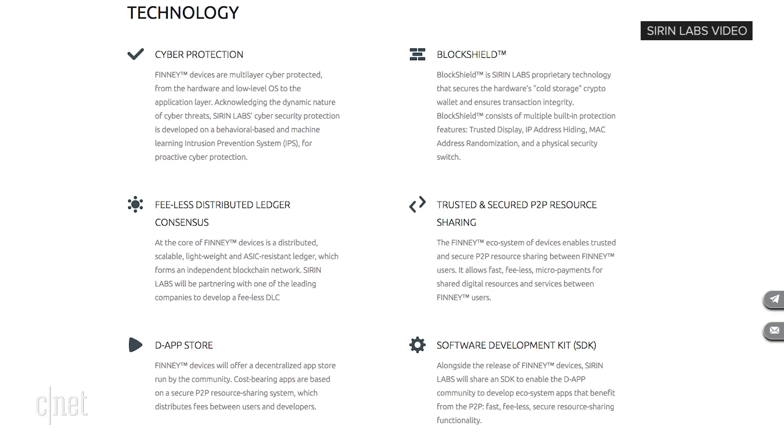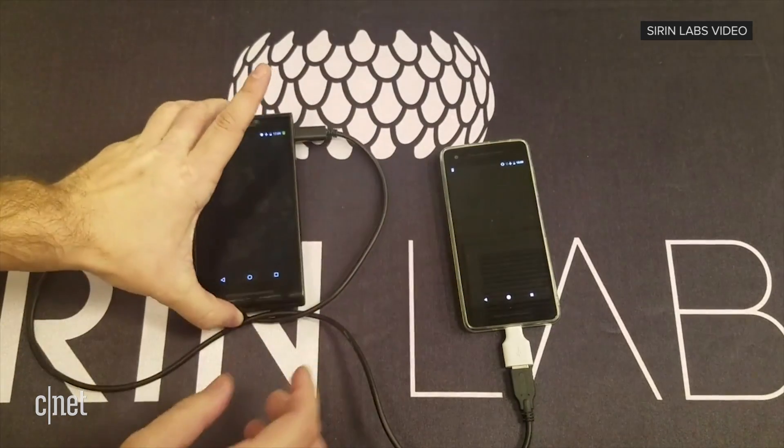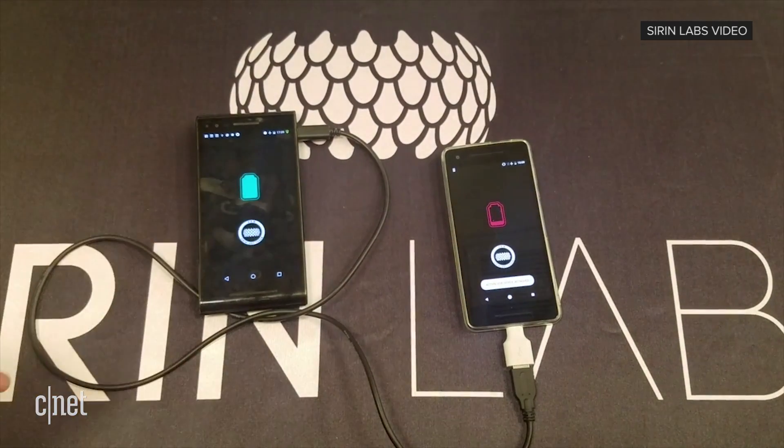Bitcoin and other cryptocurrencies all work because blockchain technology is keeping track and verifying all transactions. But blockchain can be used in more things besides cryptocurrency — we are entering an age where apps are starting to use it to keep all kinds of transactions running smoothly.